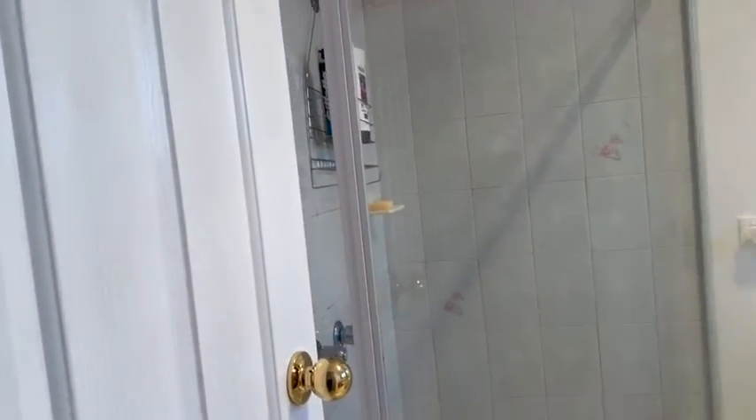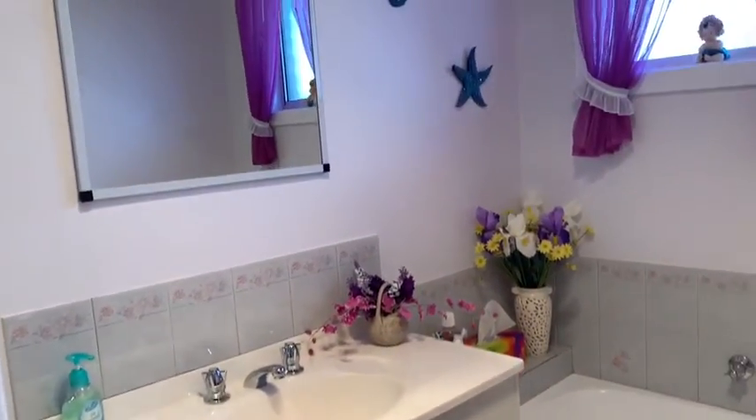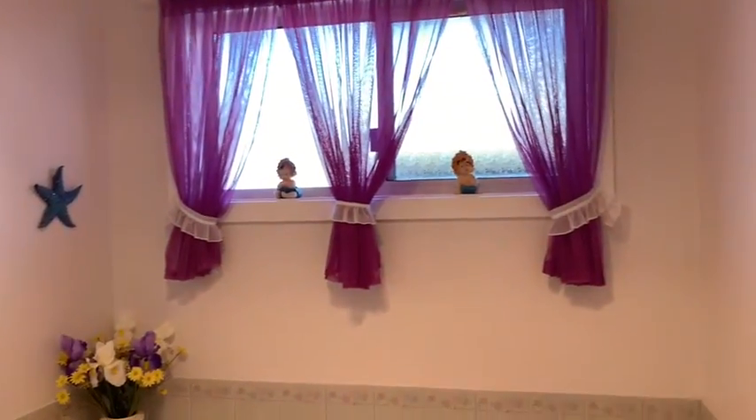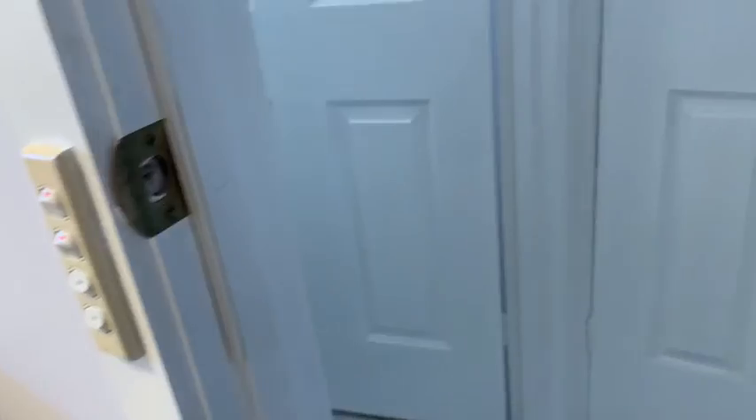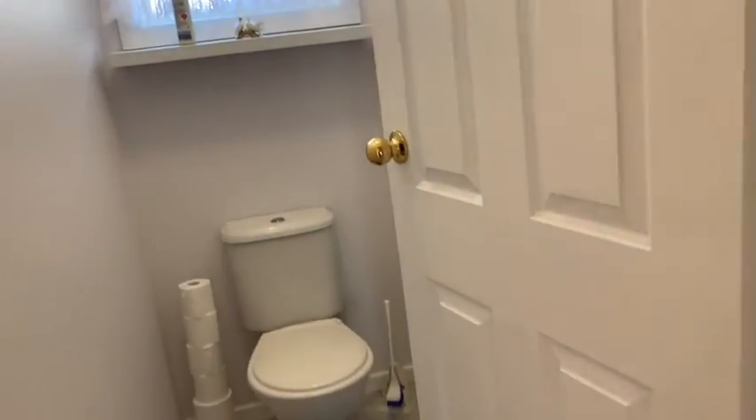The bathroom — this house is immaculate, so well kept. Then you have the separate toilet.